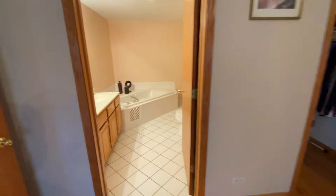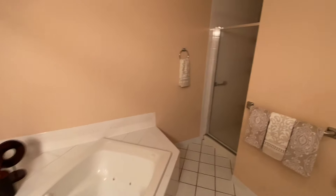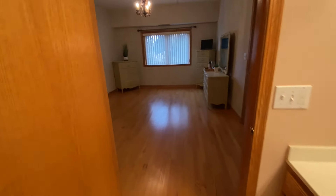And here's the master suite with a master bath, double sinks, separate shower, and then the walk-in closet.